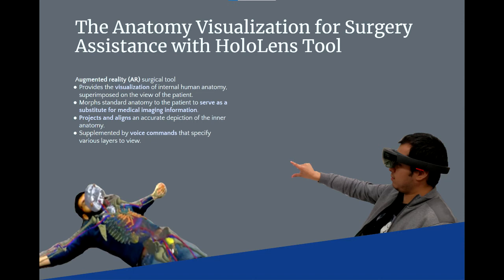This is the augmented reality anatomy visualization surgery assistance with HoloLens tool. This tool provides the visualization of internal human anatomy and morphs the anatomy to the patient, providing a robust substitute for medical imaging information. Supplemented by voice commands that can change what the user sees, surgeons are equipped with a powerful tool. Together, augmented reality and body tracking can increase the odds of surgical success no matter where they are.